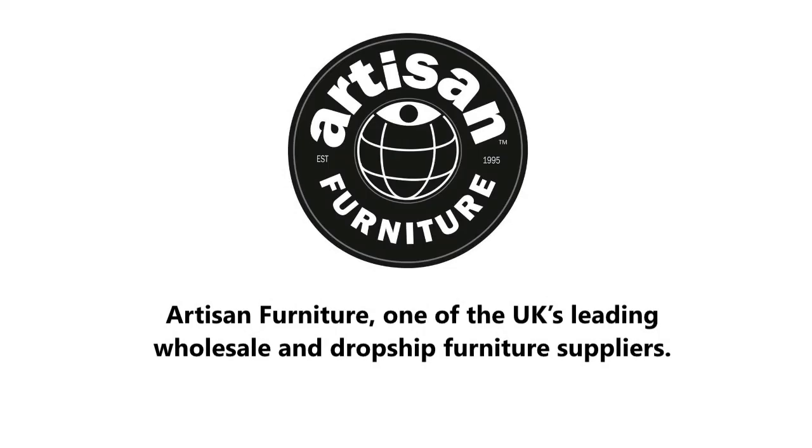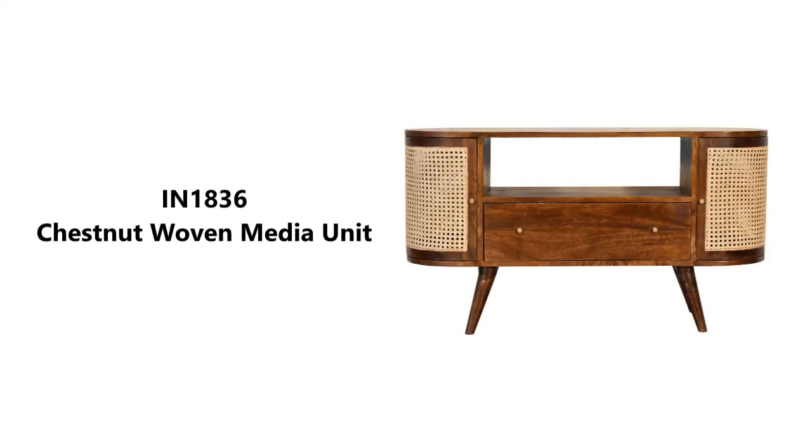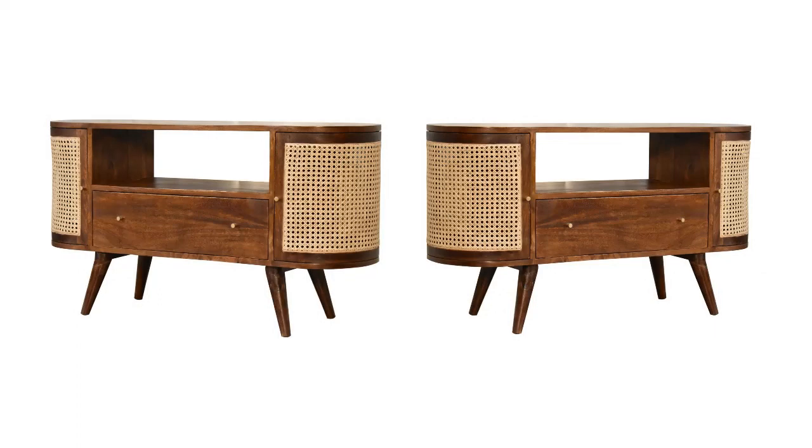Artisan Furniture, one of the UK's leading wholesale and dropship furniture suppliers. This stylish Nordic woven media unit combines two woven cabinets with a smooth chestnut finish body and legs.